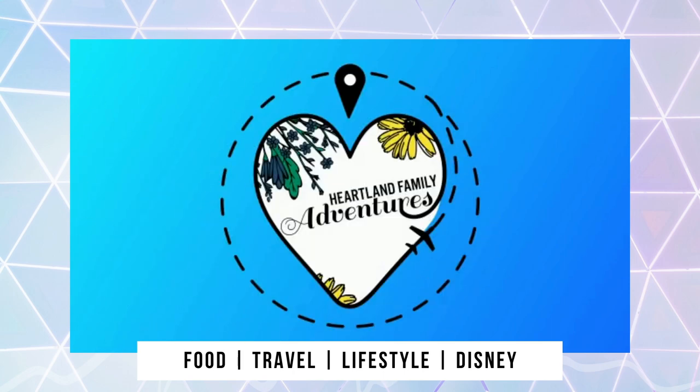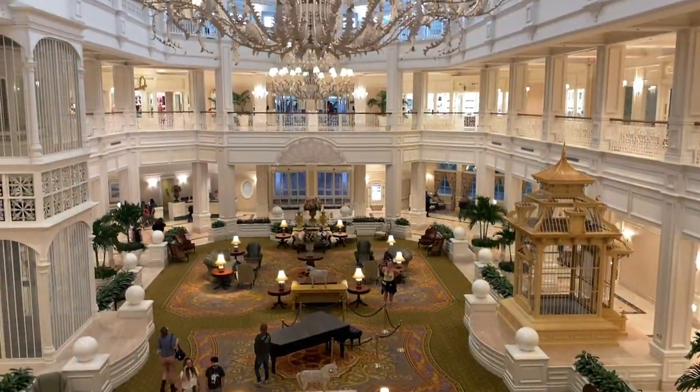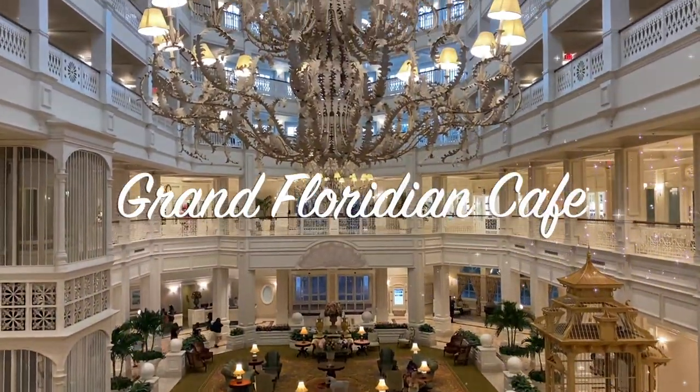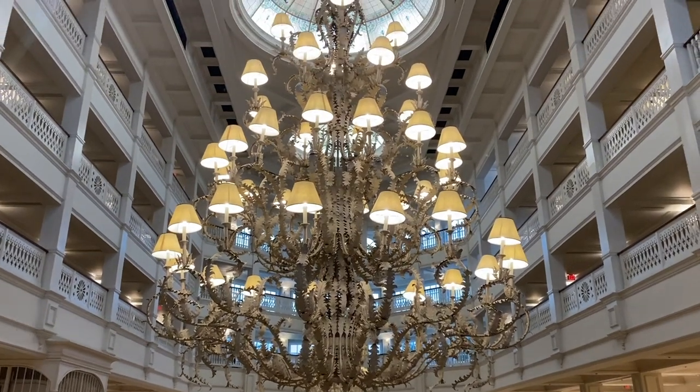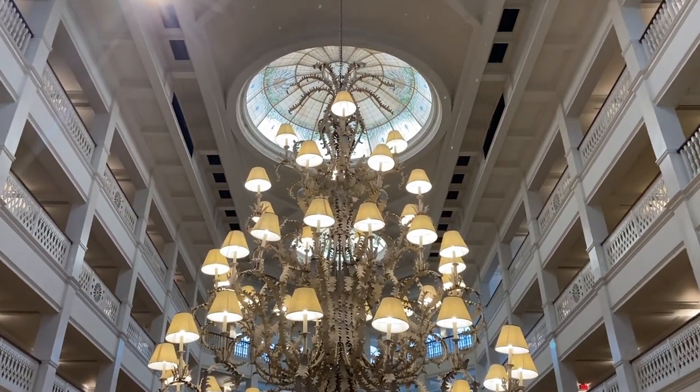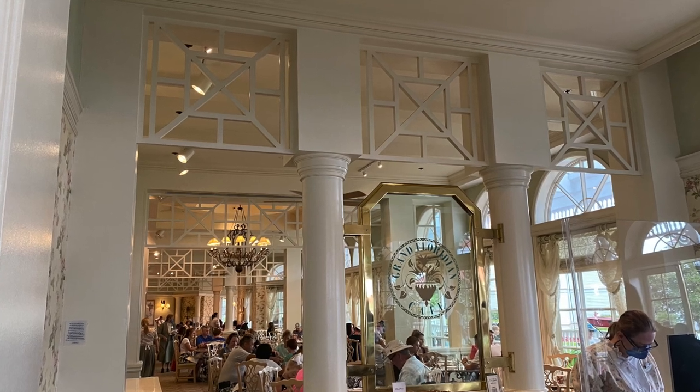Welcome to Heartland Family Adventures. Today we invite you to join us for lunch at the Grand Floridian Cafe located at Disney World's Grand Floridian Resort. We decided to take a break during our Magic Kingdom Park day to come here for lunch as it's one of our favorite spots and just a short monorail ride to get there.